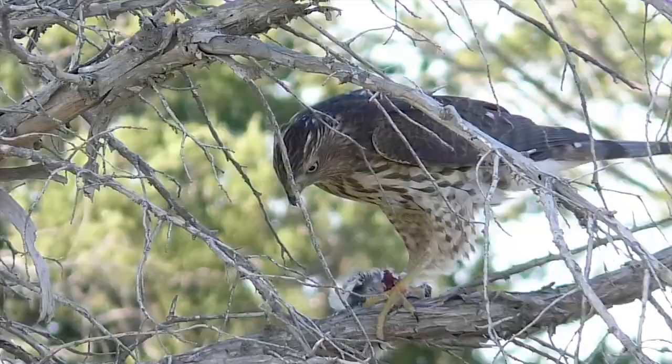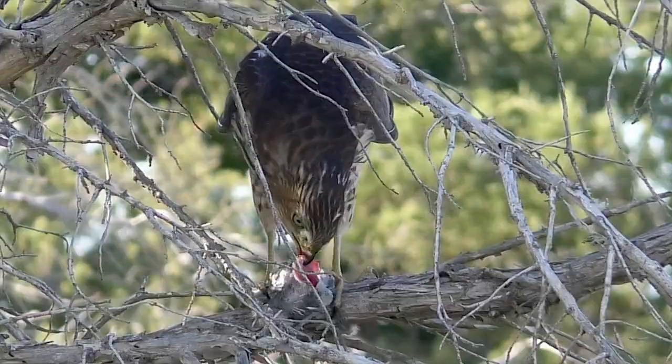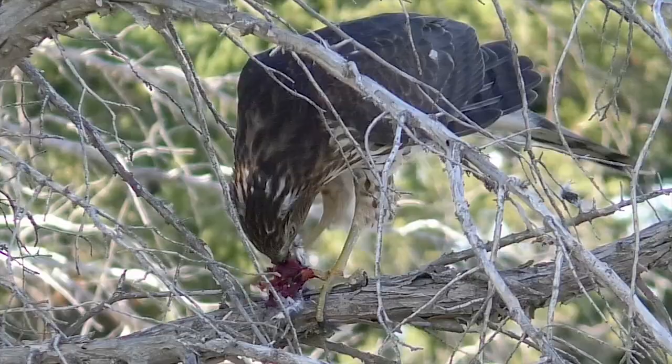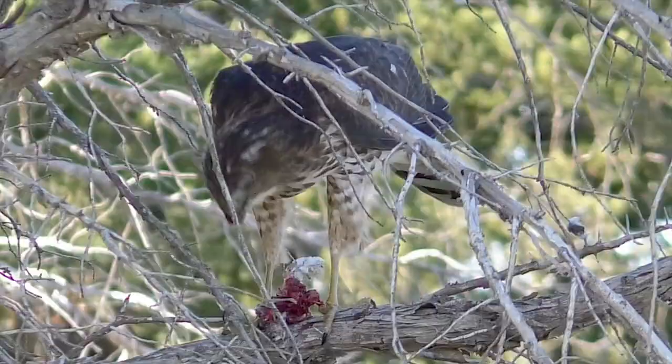Sharpies and Coopers, when hungry and preoccupied on a feeding post, sometimes lose their normal wariness to allow slow and careful approaches for observation. Even so, this close-up look at a wild feeding sharpie in open country is unexpected and remarkable. Its feeding doesn't stop until all the meat is consumed, and this will hold the small hawk for several days.